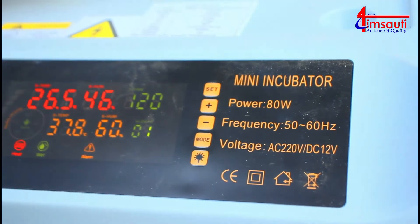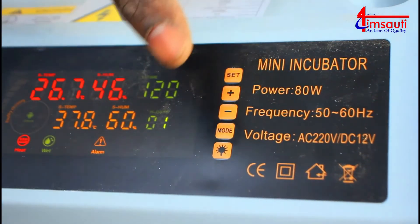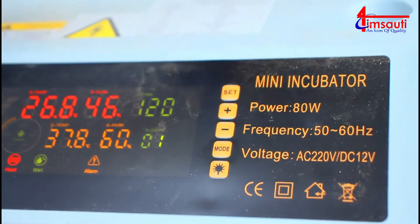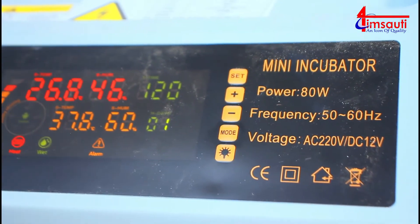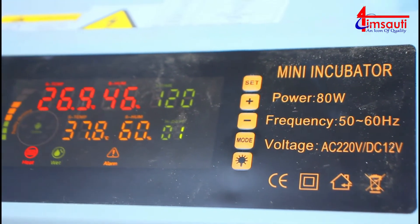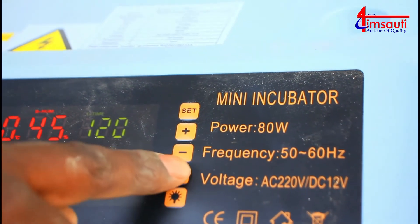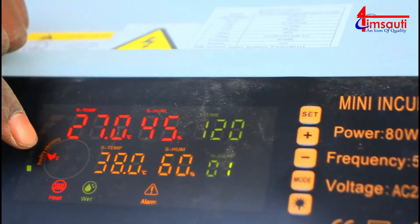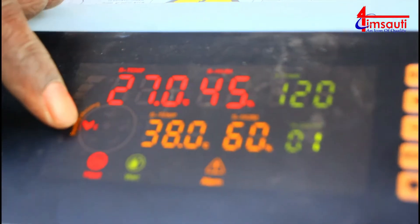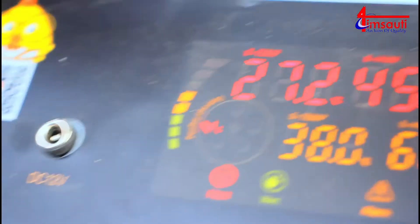Whichever eggs you are going to pick, once you go to the mode part and click there for a second or two then release, you can see it turns to C. C shows that these are chicken eggs. You've picked C because we've put eggs for chicken.